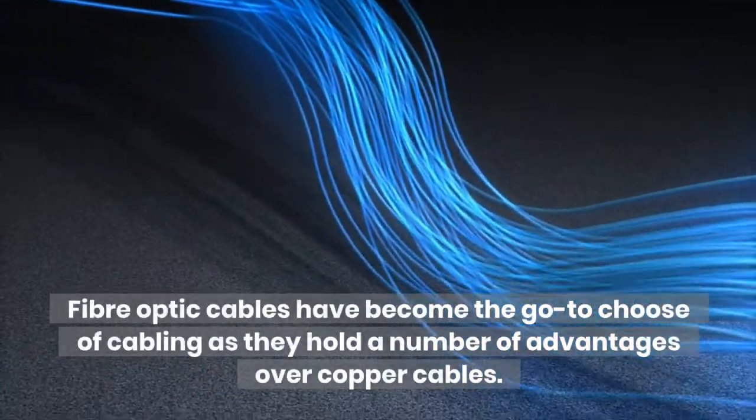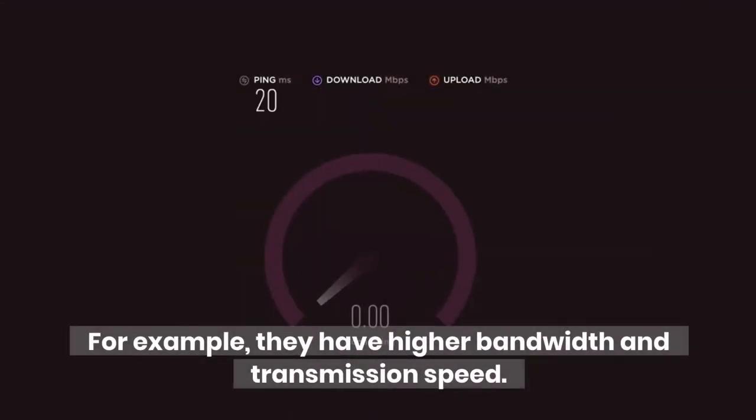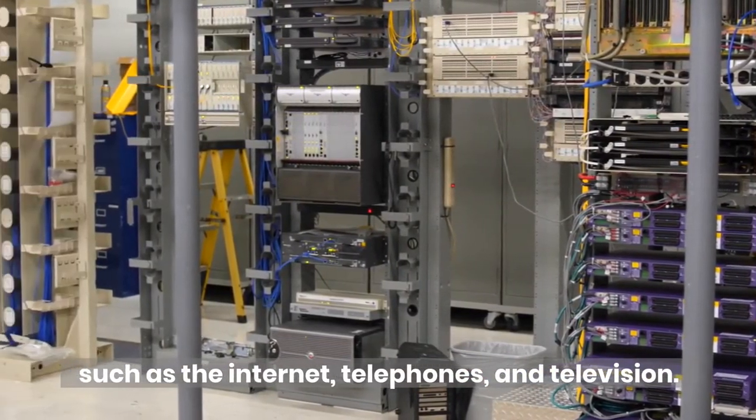Fiber Optic Cables have become the go-to choice of cabling as they hold a number of advantages over copper cables. For example, they have higher bandwidth and transmission speed. These cables are commonly used in telecommunication services such as the internet, telephones, and television.